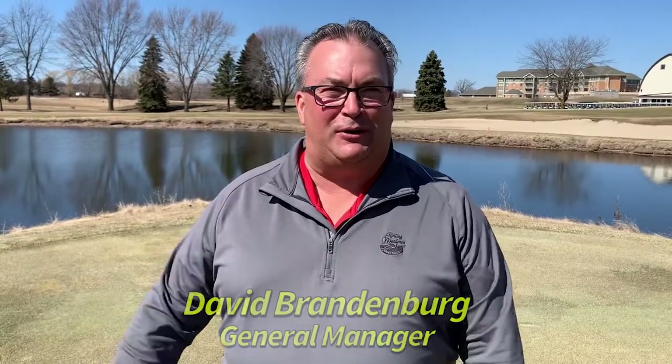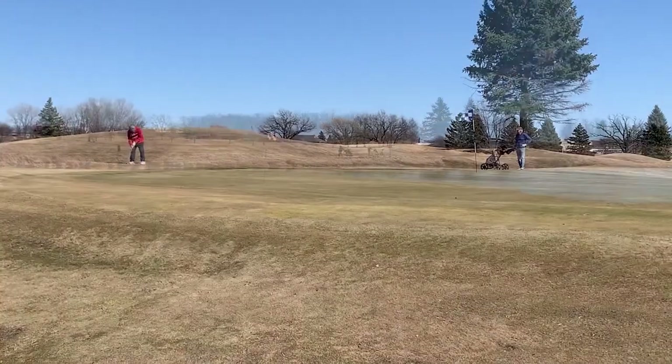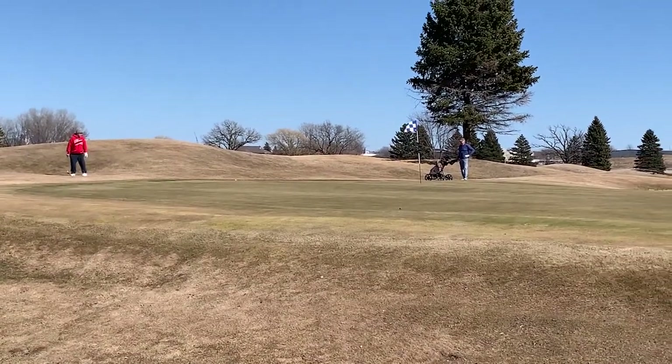What are you guys known for? We're known for the rolling meadows. It's kind of a long, wide open course with 27 holes and a large property, so you don't really see other golfers as you're playing — you're not close to them for the most part. It goes out a mile from one end to the other.